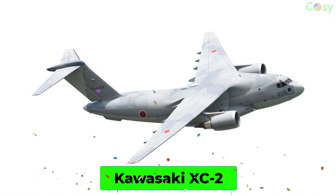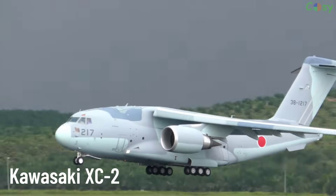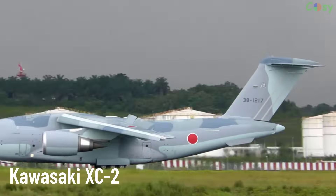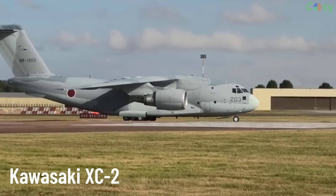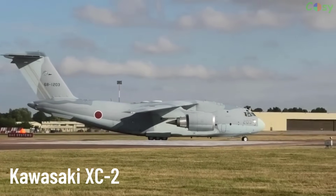Kawasaki XC-2. A heavy military transport aircraft developed by Kawasaki Heavy Industries. The XC-2 is designed to replace older transport aircraft in the Japan Self-Defense Forces, with the ability to carry large payloads and operate in harsh conditions.